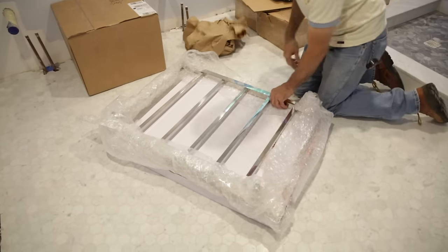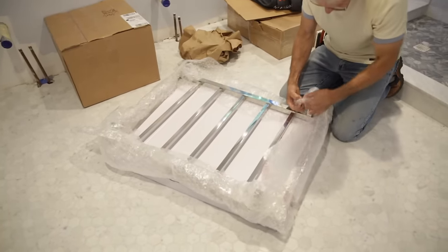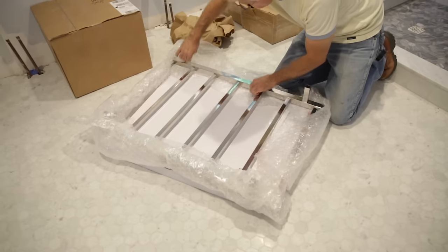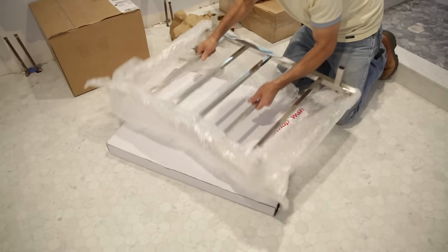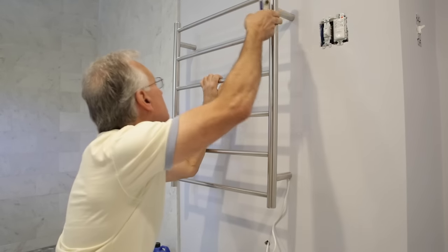We recently installed an electric towel warmer made by a company called Warm Up Incorporated. The Warm Up towel warmers are safe, easy to install, and great-looking — a great addition to a bathroom remodel. Bathrooms should be a place where we can escape and relax, right? Foul-smelling damp towels are nothing more than a wet blanket.